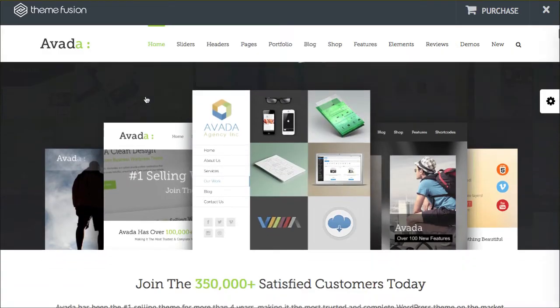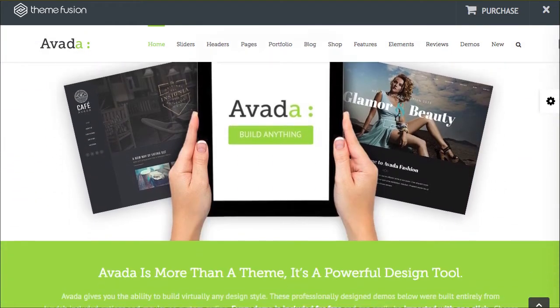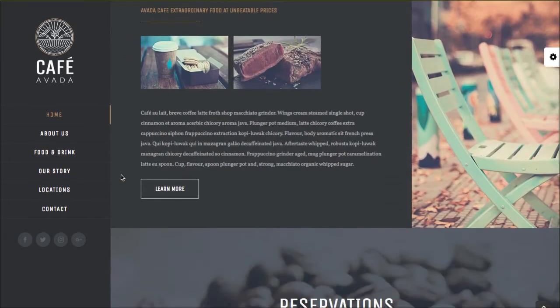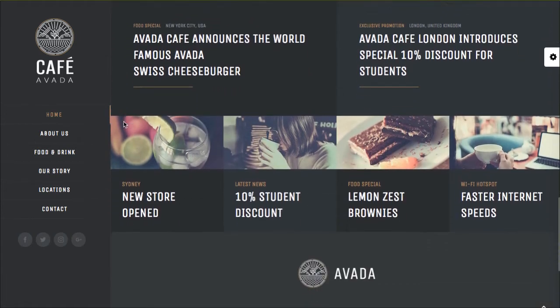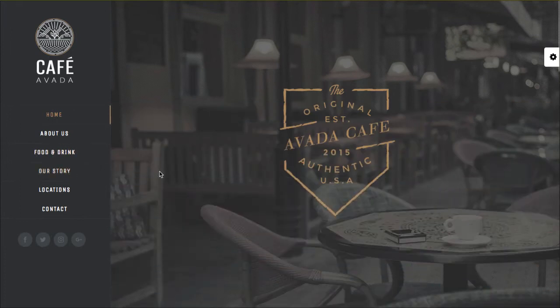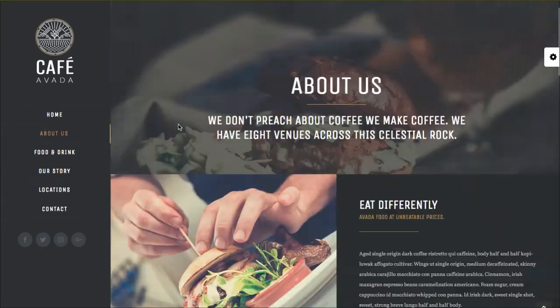Avada — we all know Avada exists, but did you know there are two really cool child themes inside of it? When you purchase it, you get these child themes. The first one I want to highlight is the Cafe. This is a beautiful layout. We see the menu running down the left side, but look at the scrolling — it's just beautiful as it scrolls up. There's this really cool parallax effect that can happen. The layout is just minimal and beautiful. I really like the idea of this darker color palette. It's not fully a dark black, but it still gives you this really nice, elegant tone. Beautiful theme — check that one out.